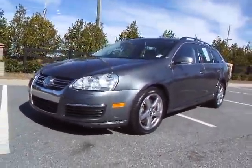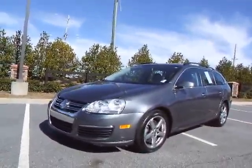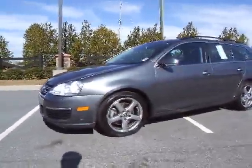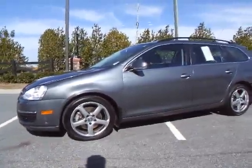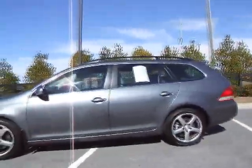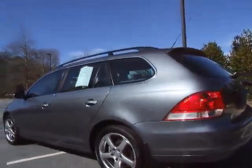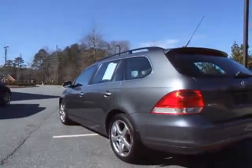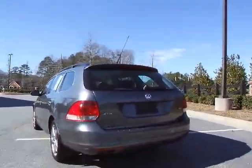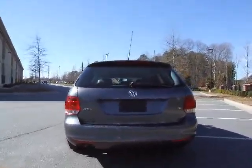Well looky here, we've got a 2009 Volkswagen Jetta Wagon TDI turbo diesel with only 79,000 miles on it. This car has been maintained religiously at the local Volkswagen dealership in Snellville, Georgia. The name of the dealership is Dwight Harrison Volkswagen. I took the liberty to call them and find out the service history on this vehicle, and the previous owner did not miss a beat.